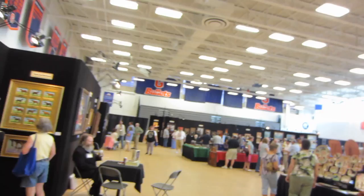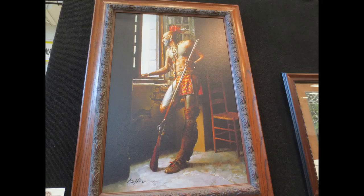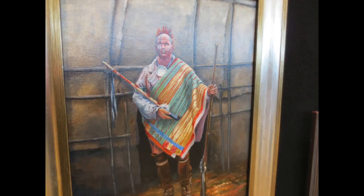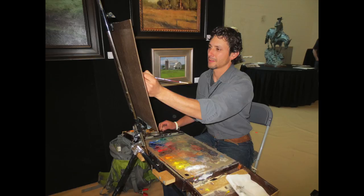Here's a look at just a few of the great paintings that were available around the walls of the show. And sometimes you might even get a chance to watch the artist at work. Here's Jonathan Stasco putting a little paint on canvas right on the exhibition floor.